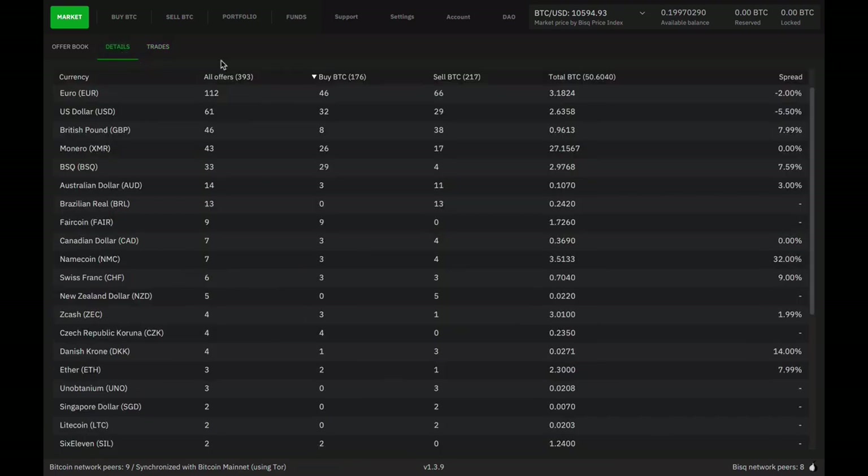If we look at the market details tab, you can get another kind of overview. Right now there's about 50 Bitcoin total on offer on the platform — open offers totaling up to 50 Bitcoin, and that's about 400 offers. The leader in terms of number of offers is euro trades. Keep in mind that one side of every trade on BISC is Bitcoin. Euro and USD are nearly always at the top, and quickly thereafter we see Monero trades. It's really these top 10 trading pairs that make up the lion's share of trading on BISC.